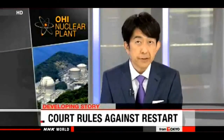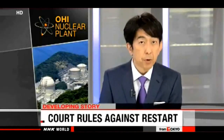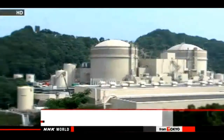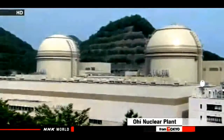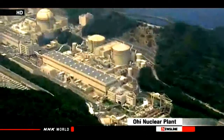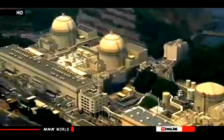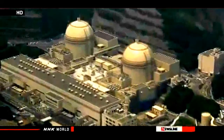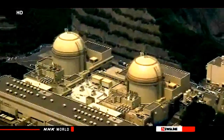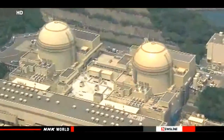Opponents seeking to restart two reactors at a nuclear plant in central Japan have won a victory. A Japanese court says safety measures at the plant are insufficient and has ordered the operator to keep the reactors offline. This is the first ruling against the restart of a nuclear plant since the accident at Fukushima Daiichi three years ago. The two reactors at the Oi nuclear plant in Fukui Prefecture were shut down in September for regular inspections. Residents and supporters had filed a lawsuit arguing the reactors were not designed to withstand huge earthquakes. The plant's operator, Kansai Electric Power Company, insists the facility is safe.